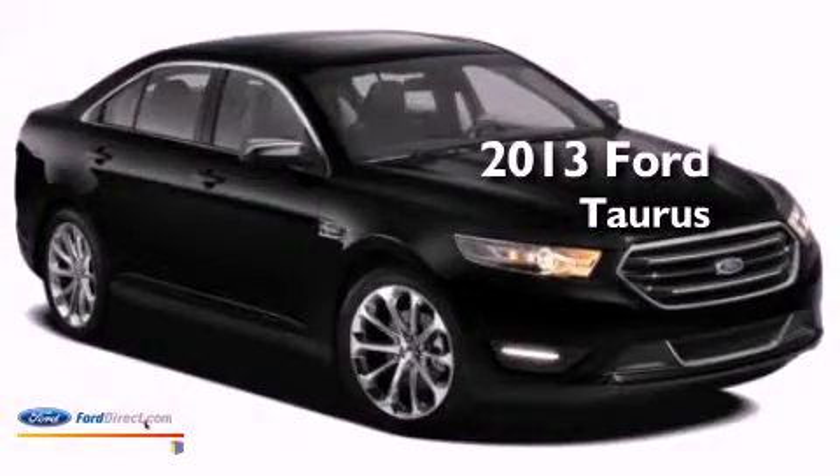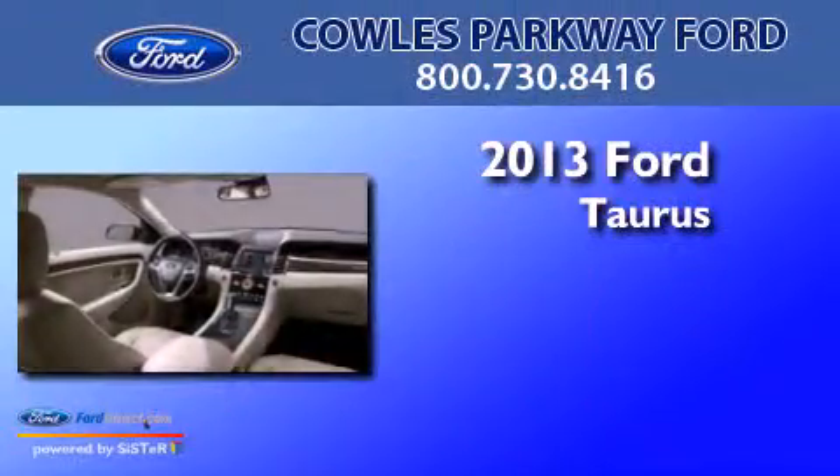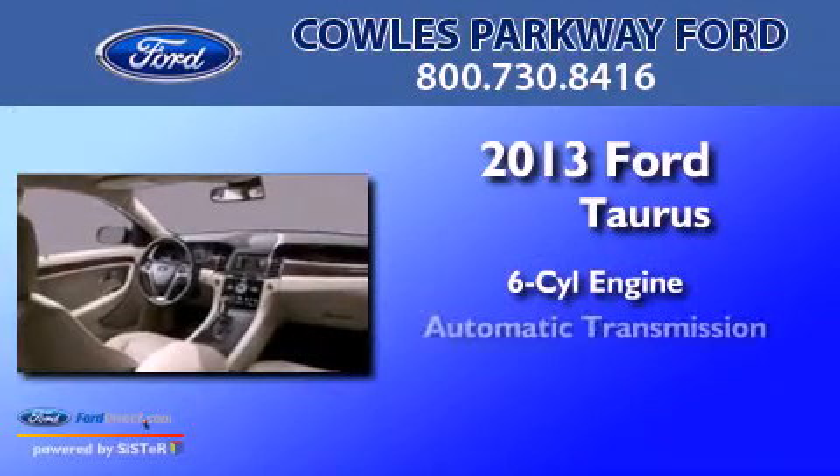This is a brand new 2013 Ford Doris. It has a six-cylinder engine and an automatic transmission.